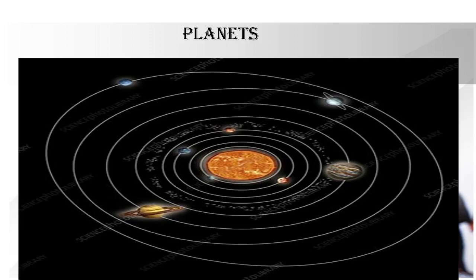Hello everybody, so today we are going to have an interesting interactive session with the subject geography. Let's get started. Today we are going to learn about the planets.